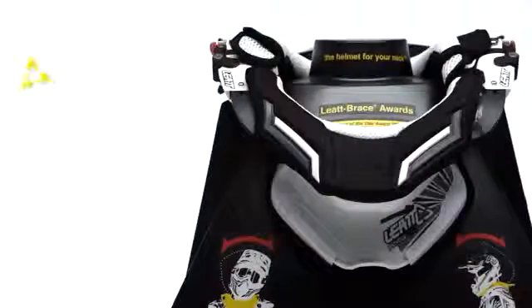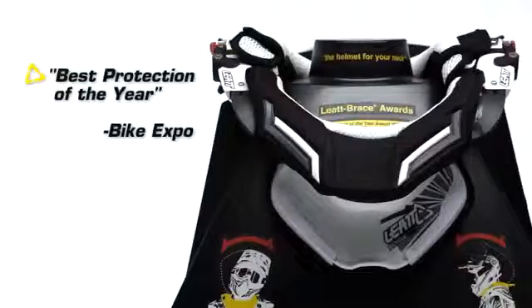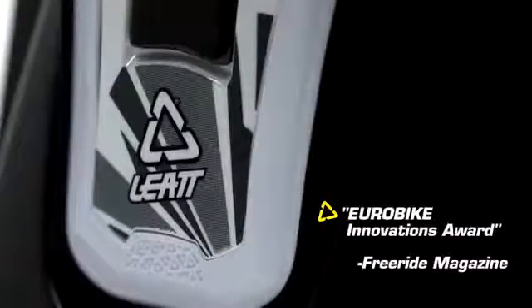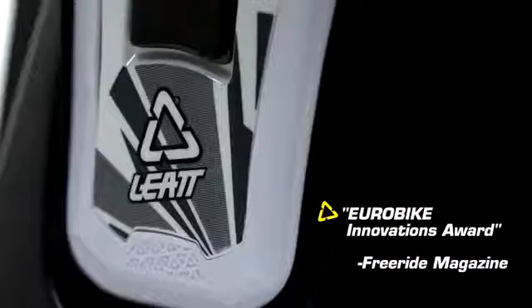Parents, please note that while your child may grow out of most of their riding equipment very quickly, this is a product that can grow with the child — all you have to do is simply readjust it. The Liet DBX braces won the best protection of the year award at Bike Expo and also won the Eurobike Innovations Award by Freeride magazine.